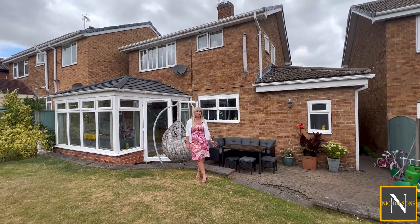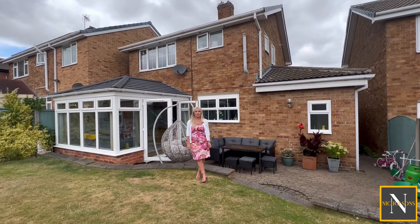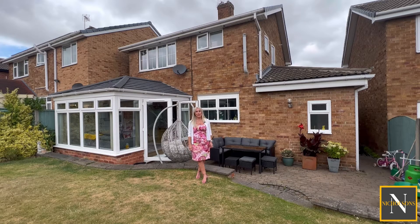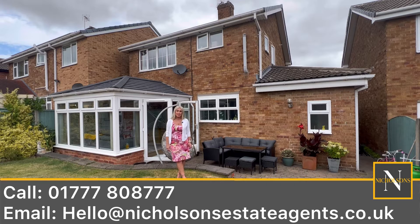The property is spacious. It comprises of an entrance porch, entrance hallway leading into the lounge, dining room, spacious conservatory and a modern high gloss kitchen, utility room and downstairs WC. On the first floor are three very well proportioned bedrooms and a luxury family bathroom suite. Outside boasts a double block paved driveway which in turn leads to the integral garage, with gate access to this lovely south facing garden. If this property is something you may be interested in, don't hesitate to contact Nicholson's Estate Agents.